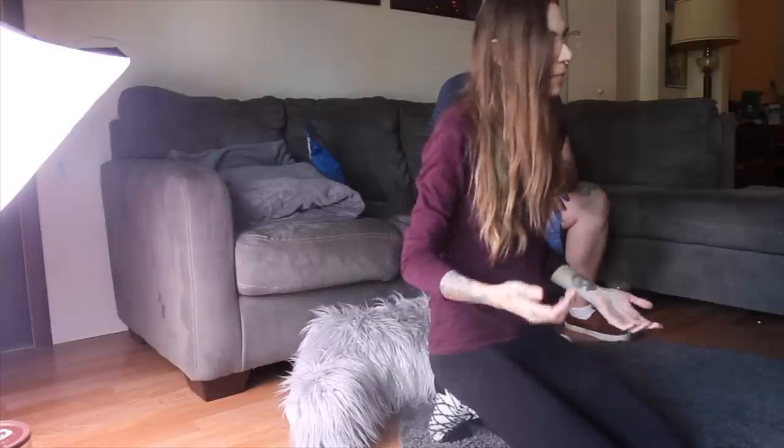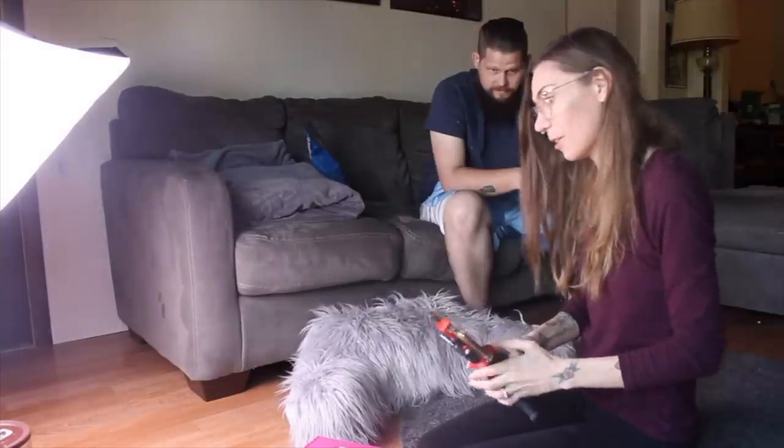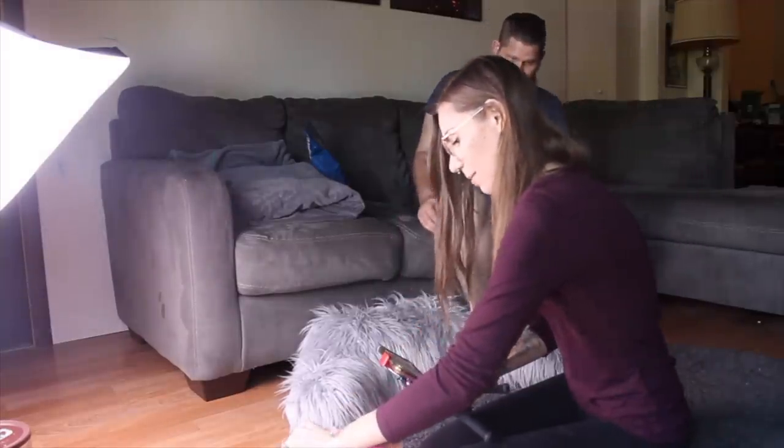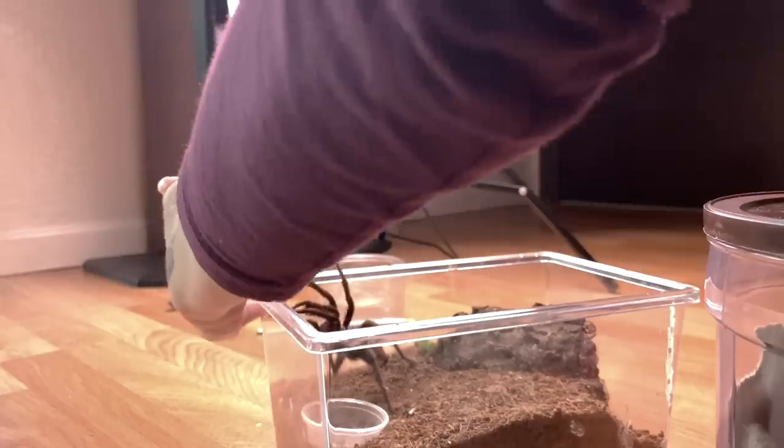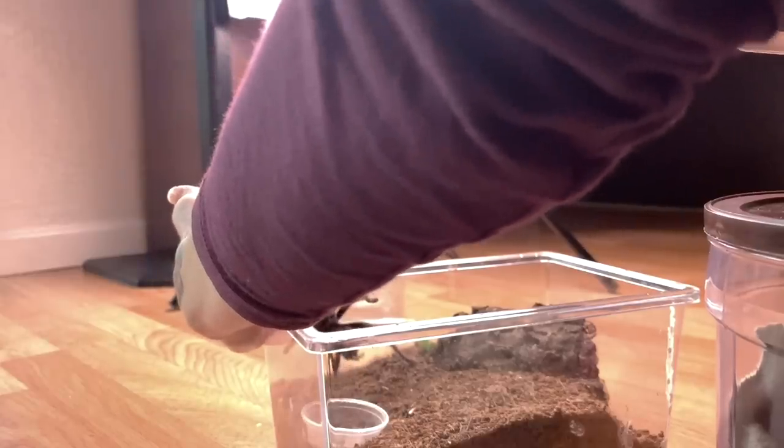It doesn't really matter which we start with. We'll do the Aphanopelma calcoades first - it's a mature male. I think he's gonna eat... no, no, no sir.